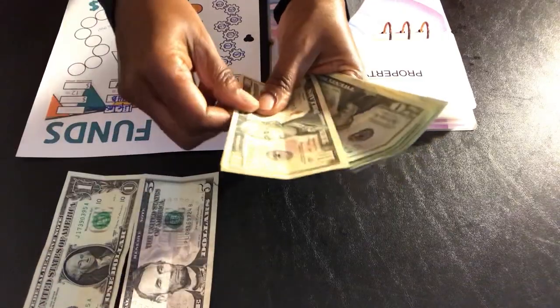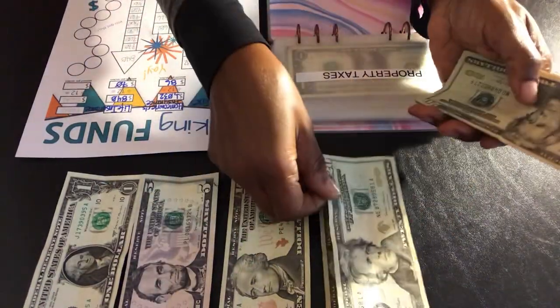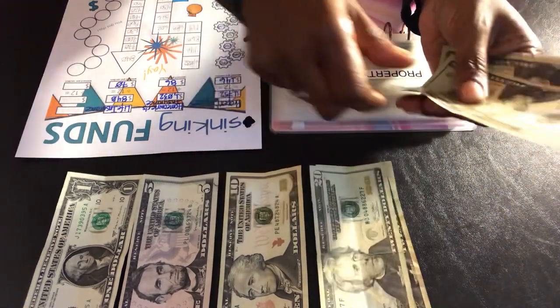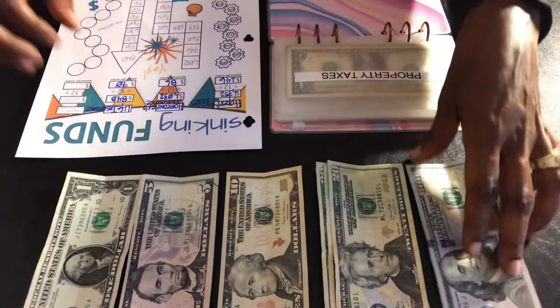$1, $6, $16, $36, $56, $76, $96, $116, and $100 makes $216.